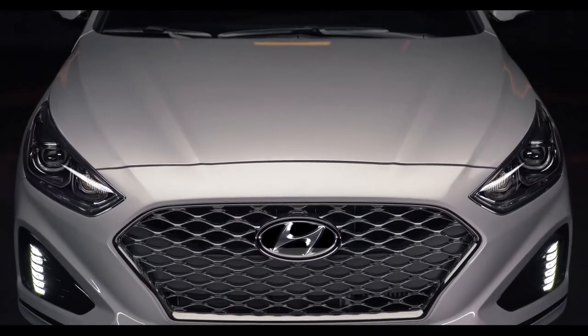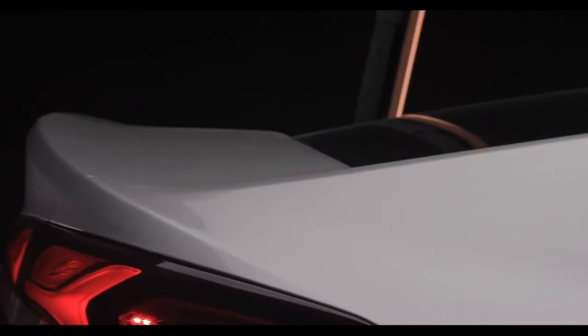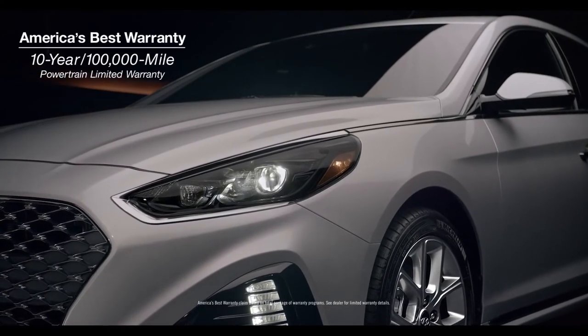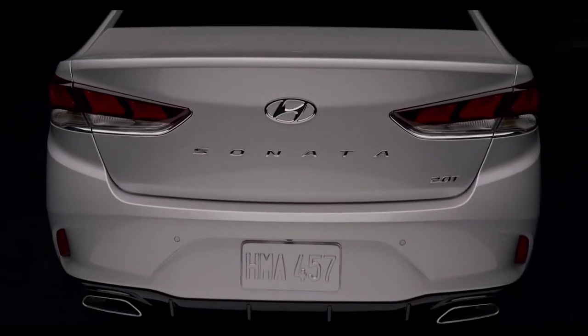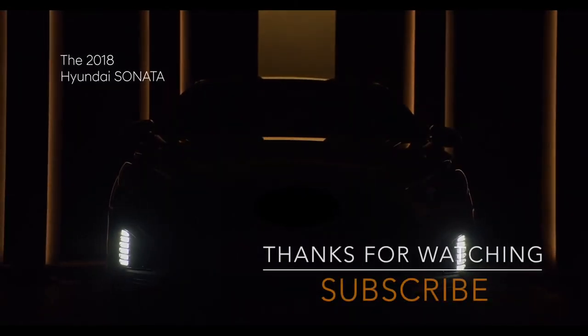We feel so strongly about the quality of the Sonata that we offer America's best warranty. Whereas other car companies routinely offer 5-year powertrain warranties, Hyundai offers a 10-year, 100,000-mile powertrain limited warranty. For an extra measure of peace of mind, make your commute a little sweeter. The 2018 Hyundai Sonata.